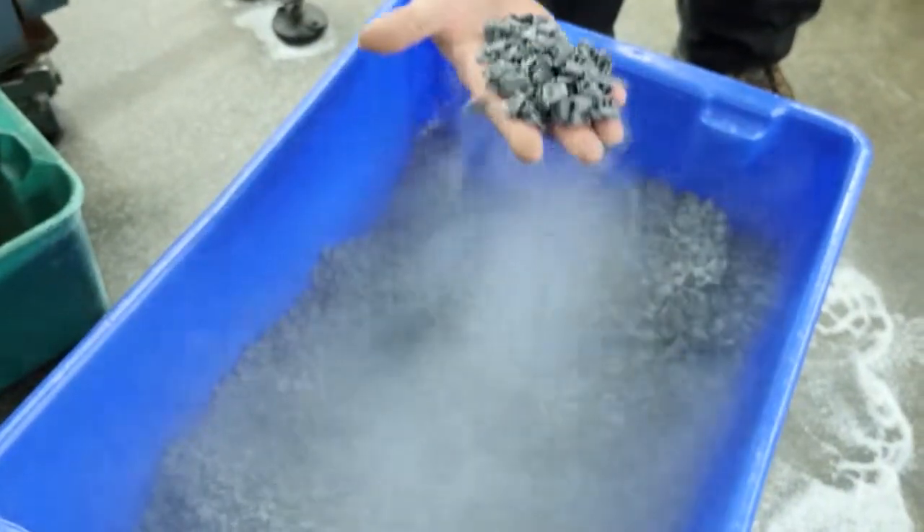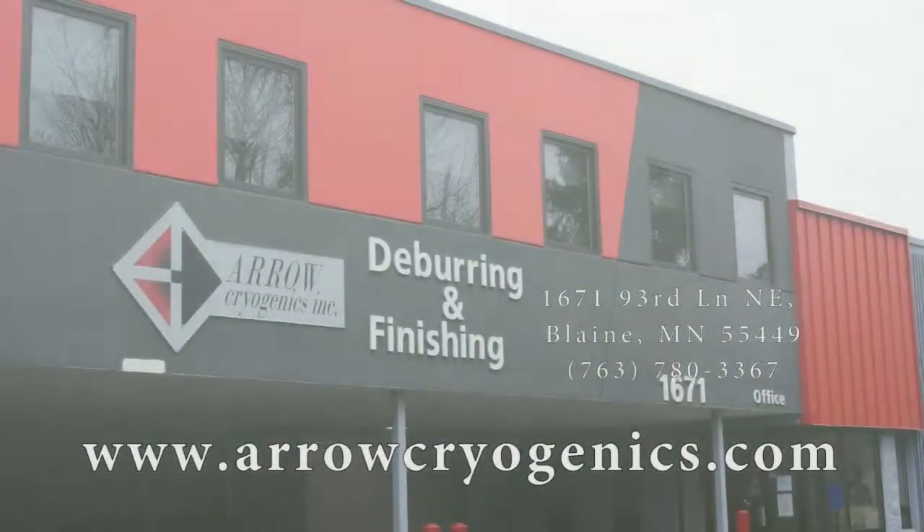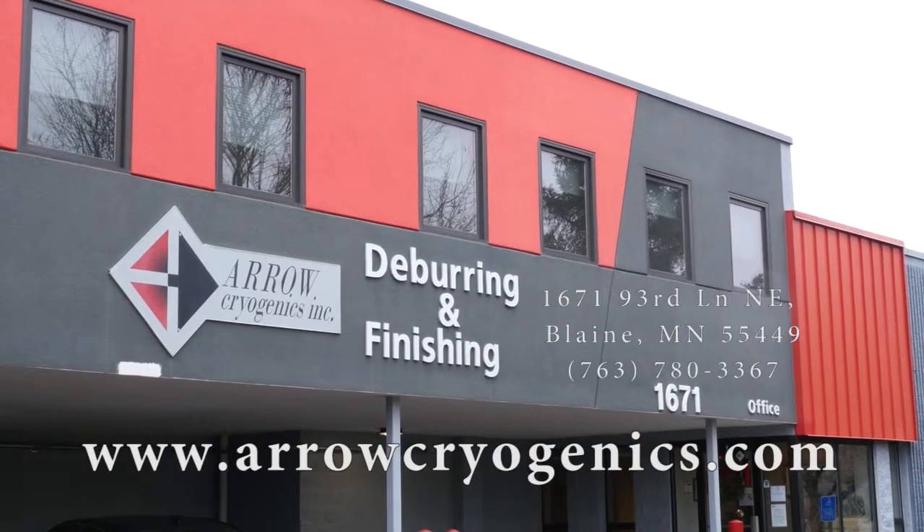Sample processing is available to determine if our processes are right for your unique needs. Request a quote today on cryogenic services for your parts, or contact AeroCryogenics to learn more.